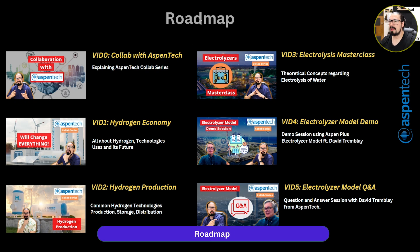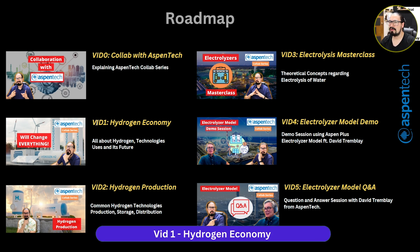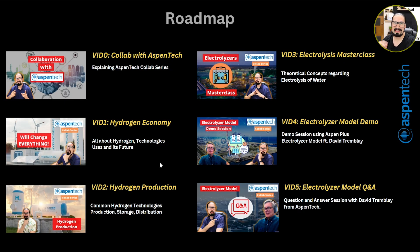I actually prepared this roadmap, and you can see this in every video that we're going to be launching. Essentially, the main idea is to present you with these videos. This is video number zero — I like to call it the collaboration series with Aspen Tech intro. But very importantly, I really want to get started with the hydrogen economy in video number one. What is it? If you have no idea, you're going to get a very brief introduction. If you have a better understanding of the hydrogen economy, we're going to be focusing our attention mostly on technologies, uses, and its structure.